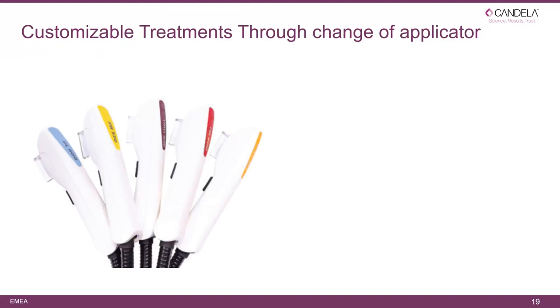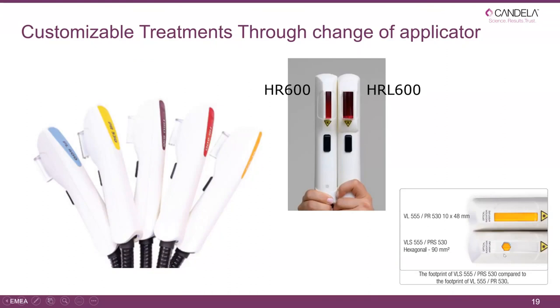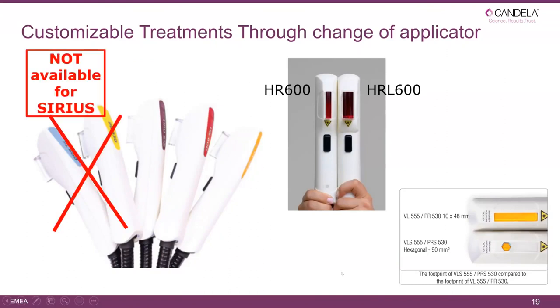Customizing treatments through the change of applicators has always been our solution. Some systems work with one applicator and many filters, but those filters wear down and systems are not clever enough to tell you when to replace them — risking use of a defective filter. We've always used one filter per applicator. Today we have increased the size options: the HRL is practically double size, and the VL also has a much smaller version easier for treating younger patients or areas around the nose.